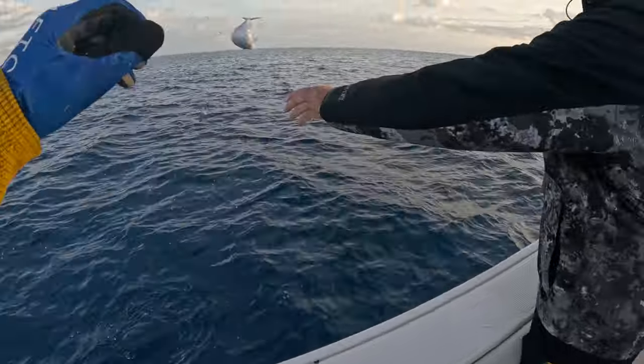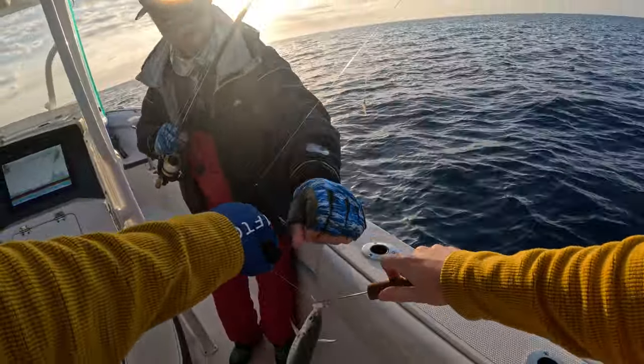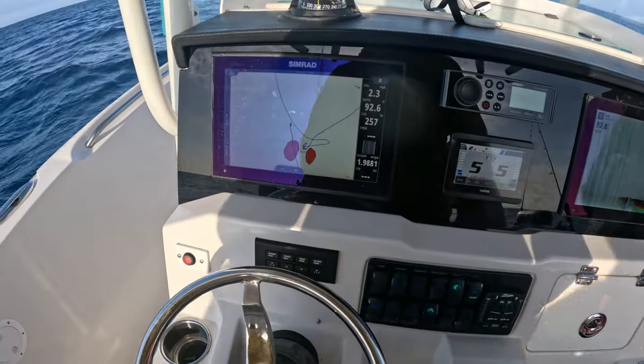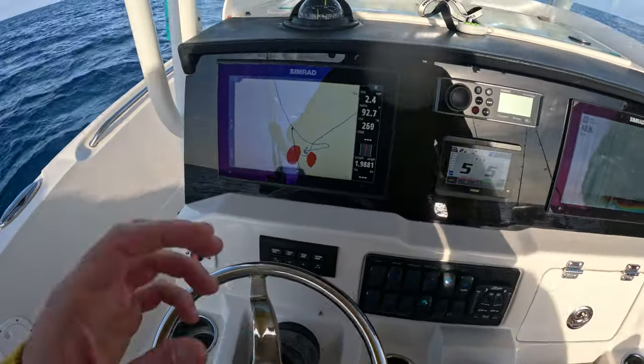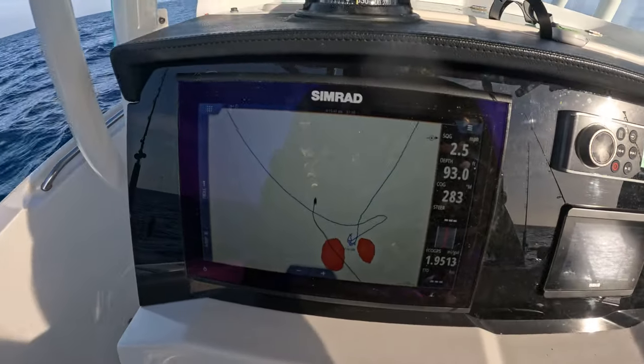After filling our bait well with live bait, we head to fish from strike lines, bottoms, and 100 feet of water. And if you're unfamiliar with strike lines, click the link below in the description to learn more. Coming up to our first strike line spot — about 92 feet of water, just some hard bottom right between two marks. We're gonna fish it.